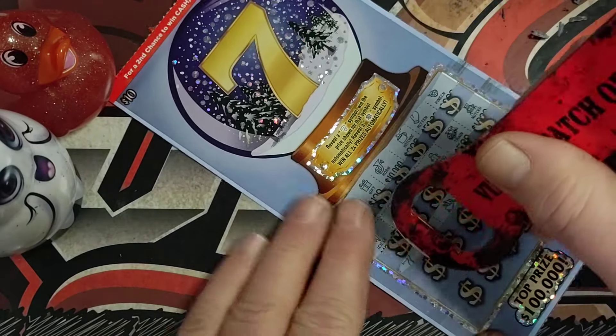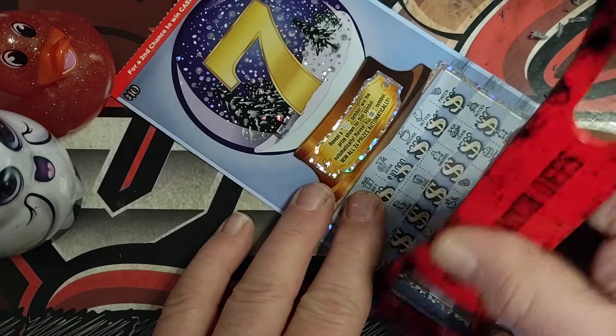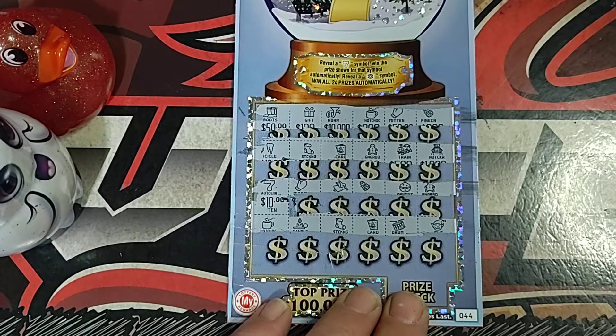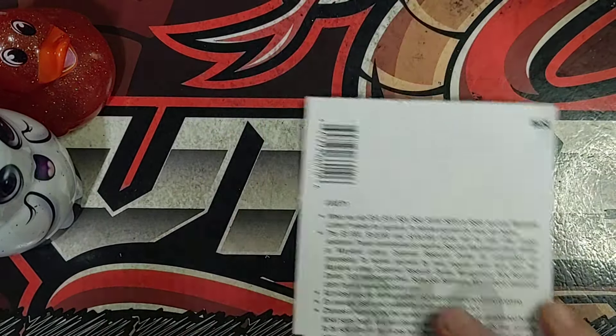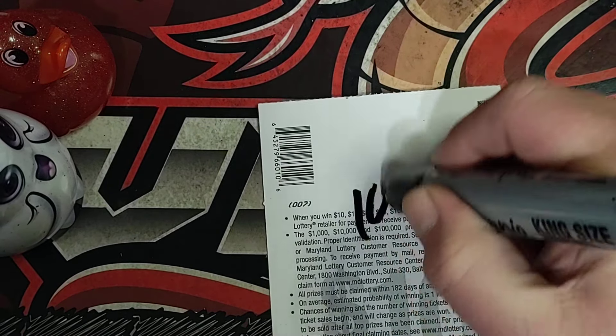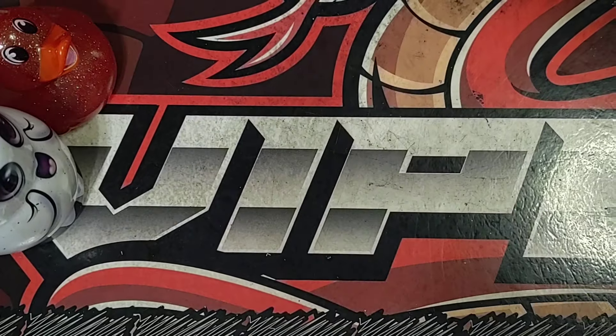And there we go, we got a seven. Found a second one here. See what we got — it's gonna be ten bucks. So we got our money back already out of two tickets. $60 session, we got $60 back. Now the rest — anything else we find is just gonna be profit.